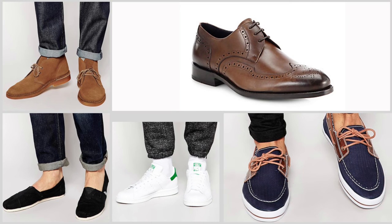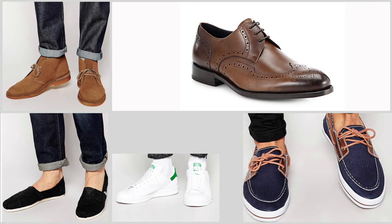Shoes: espadrilles or Toms, white trainers, brown leather brogues, deck shoes, and grey or navy desert boots.